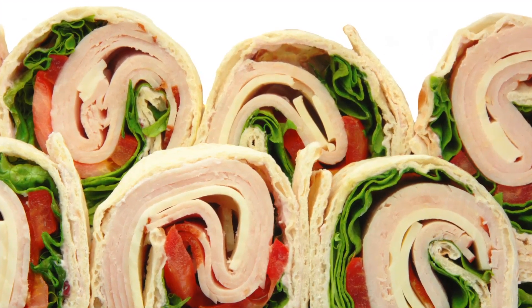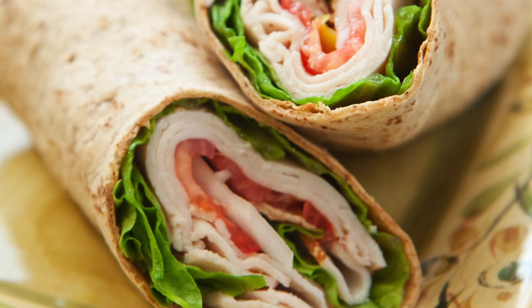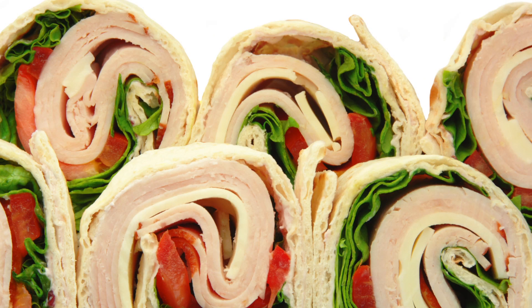Or make a simple treat before you hit the stores on a mission for that holiday deal. Just take extra turkey meat and a wheat wrap. To add a sweeter taste, you can add any cranberry sauce you have left. Wraps are great to take on the road, because no one wants to shop on an empty stomach.